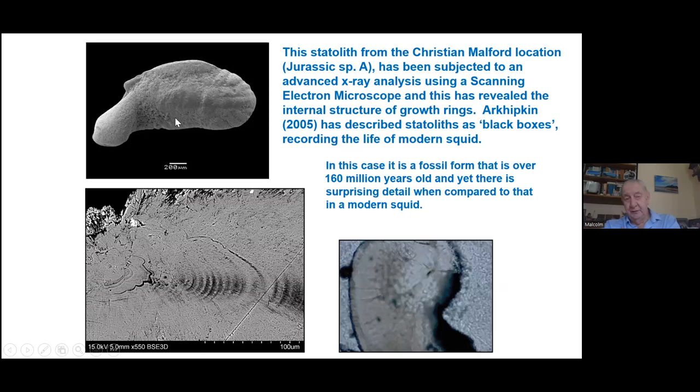When we look at these statoliths, we can look at them under x-ray and actually see growth rings — we can look at the age of specimens using those growth rings. Remember, these are 160 million years old, and yet we're calculating that these are potentially daily growth rings — a day in the life of the Jurassic. Ark Hipkin, in a paper in 2005, described these statoliths as black boxes, the analogy to modern planes with a black box recording what was going on. By looking at their internal structure, we can determine a bit more about their life history.